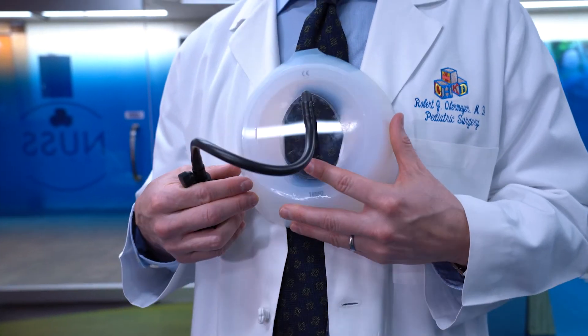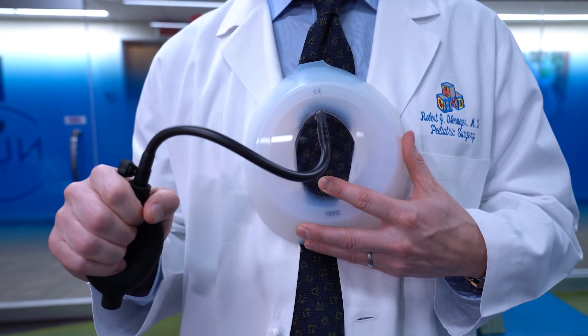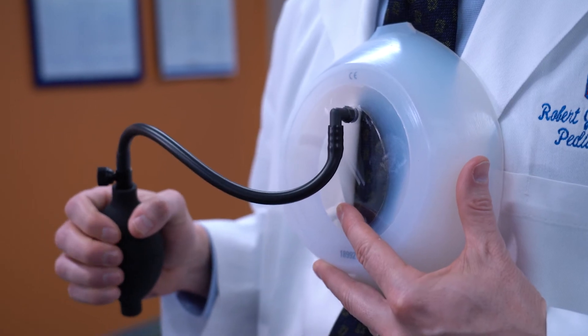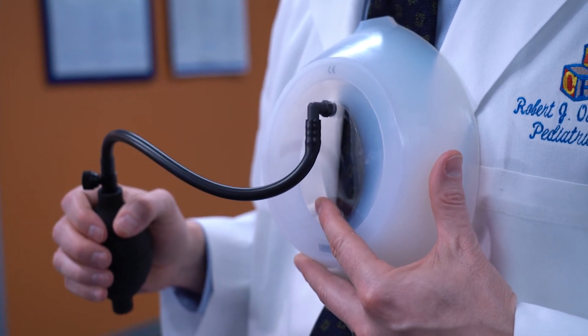The vacuum bell is a low-profile suction device that goes on the chest wall, and this can often be fit underneath the patient's shirt so that they can go about their business — do their homework, watch TV, play video games.